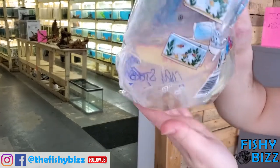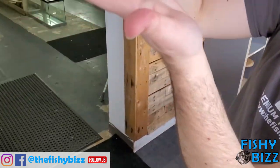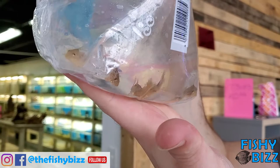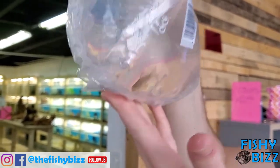Servi corydoras — got those in for a customer, but there's some for others too. Those guys are cool. Nice dark coloration when they're not stressed out. They have like an orange tint to their fins, which is pretty cool.